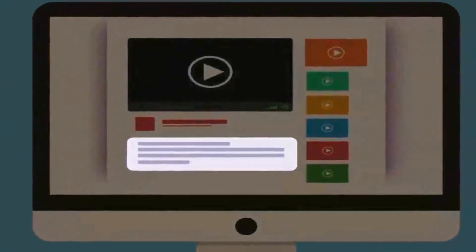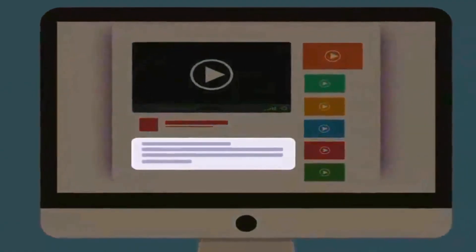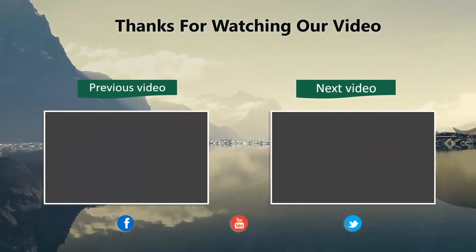As always, you will find all the links to the products we have discussed in this video down in the description below. Thanks for watching our video. Please like and share this video, and don't forget to subscribe to our channel for future updates.